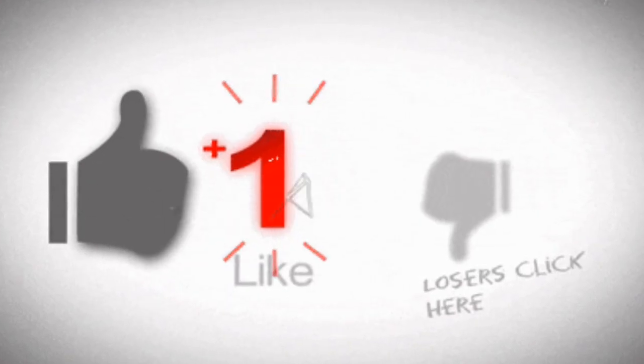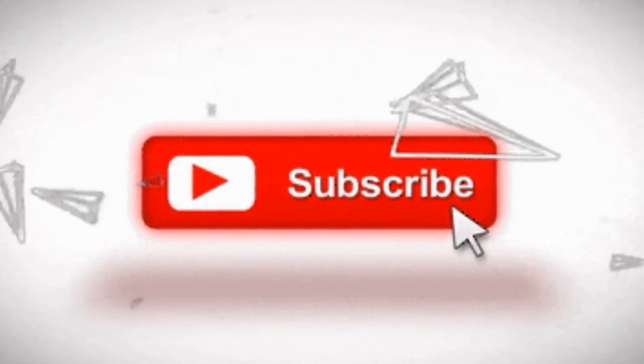Hope you all liked this video. Please like, comment, and share this video, and don't forget to subscribe to my channel.